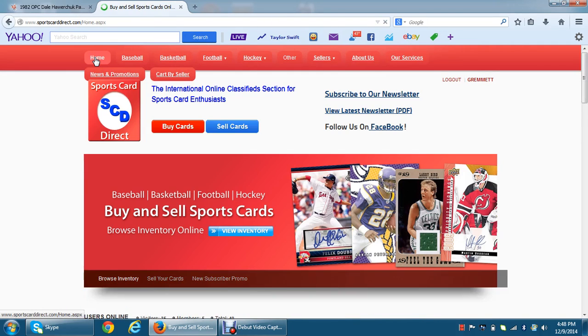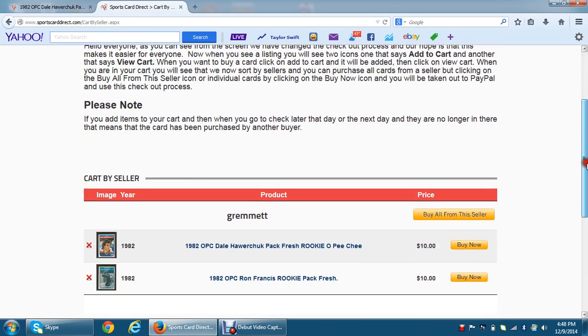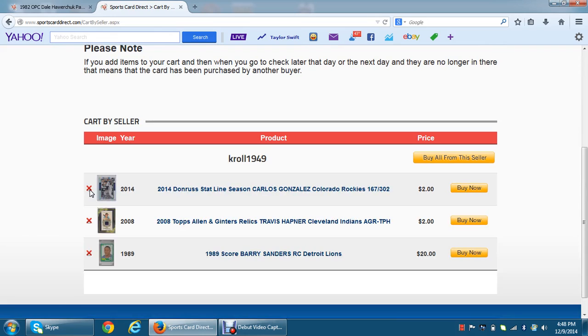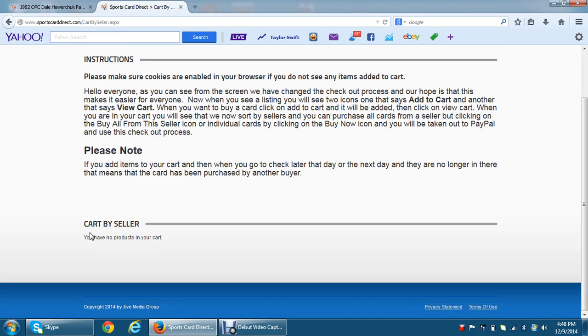That's really about all I have for right now. I just want to say thank you to everybody. Even on the homepage you can click on the cart by seller and it brings you right to your shopping cart. One thing to note: if you put something in your shopping cart on Monday and you go back Tuesday and it's not in your cart, more than likely that card has been purchased by somebody else — so that's just something to be aware of.